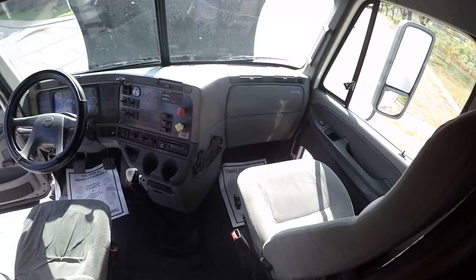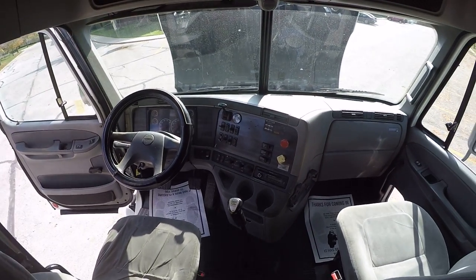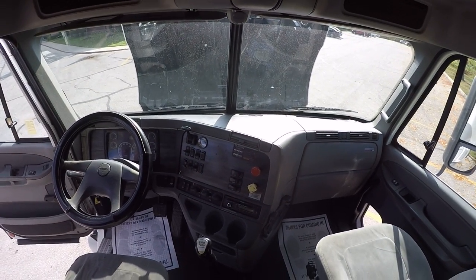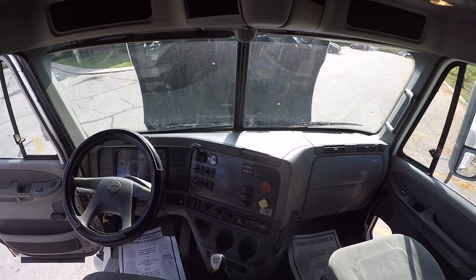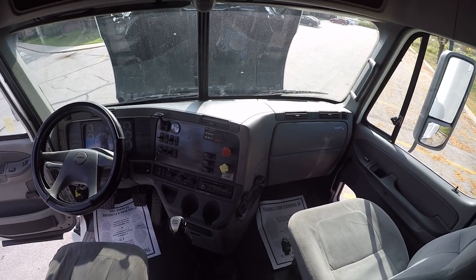Take a look around the front here. Again, this is a very clean '07 Freightliner Columbia flat top, owner operator trade-in. Give us a call, let us know what we can answer about it. Thanks, have a good day.